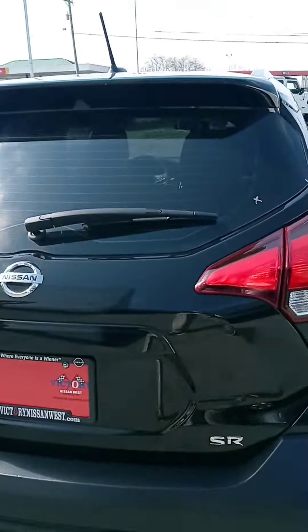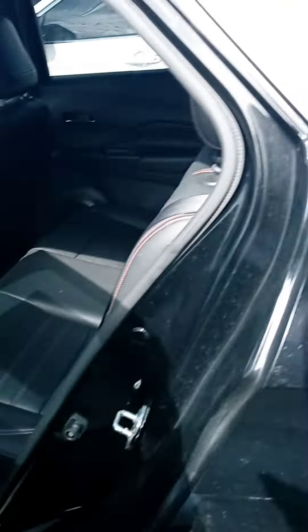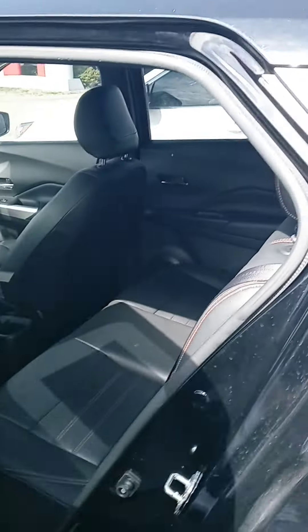Here's a 19 Kicks, also a certified pre-owned, and it's nice — got little key guards there and a leather interior.